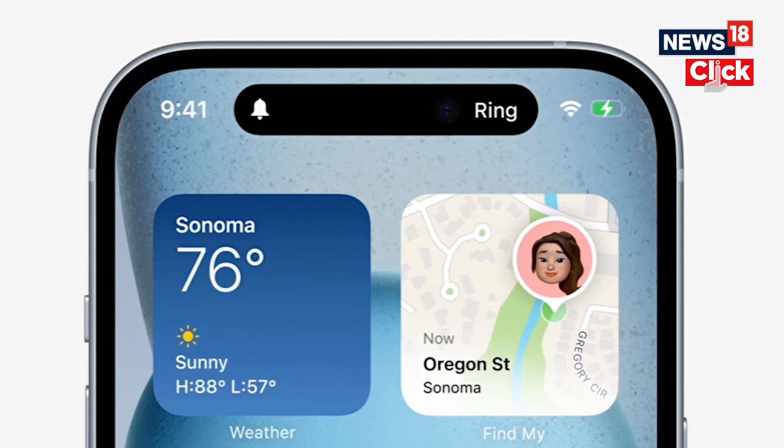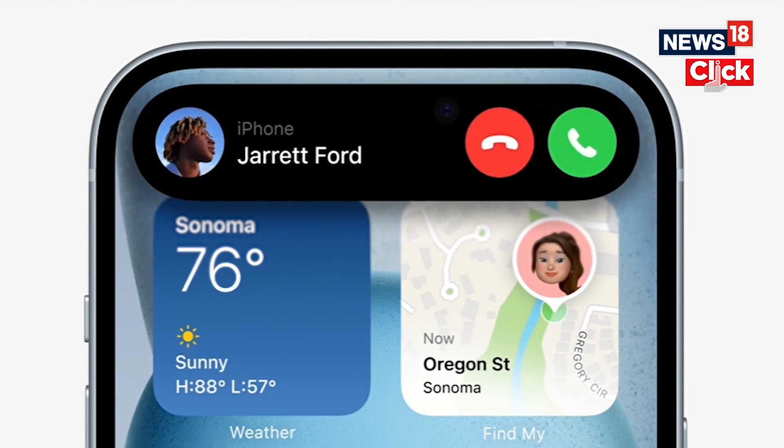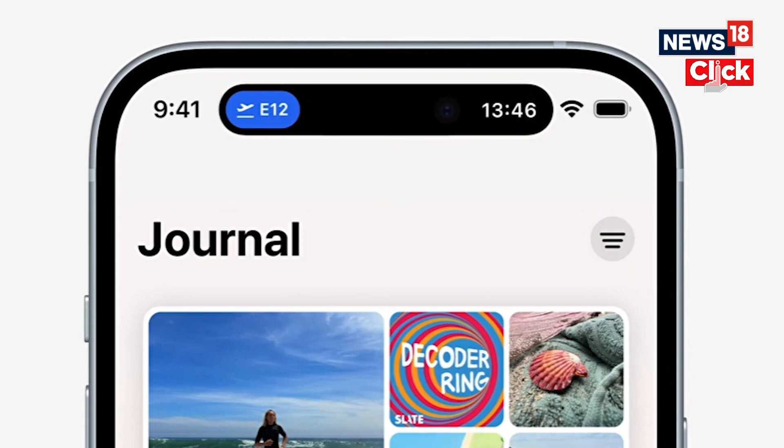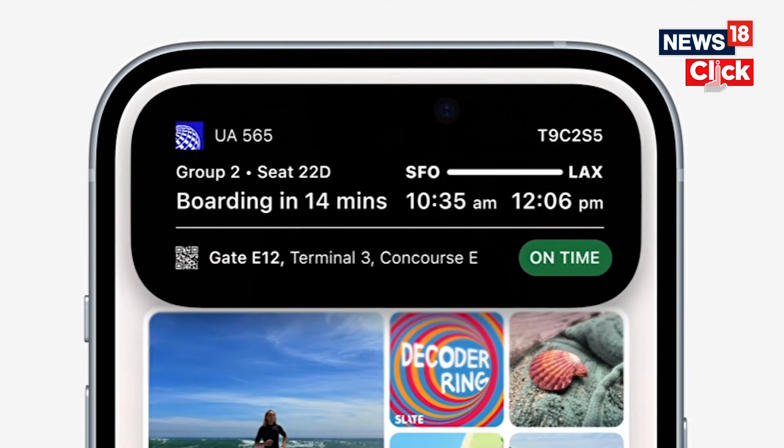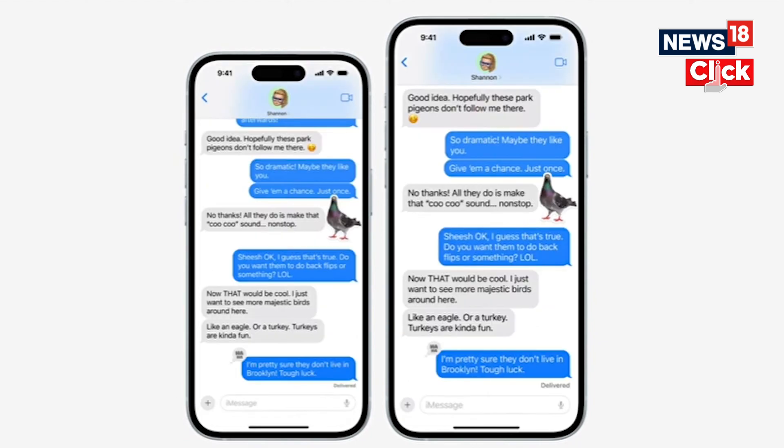The first update is the Dynamic Island. The iPhone 15 is getting the Dynamic Island notch, and Apple claims developers have added more features to the wide notch, now available across all iPhone 15 models. Apple is also continuing with the Plus variant for the iPhone 15, named the iPhone 15 Plus, which has a 6.7-inch display — it looks quite big in front of the vanilla iPhone 15.